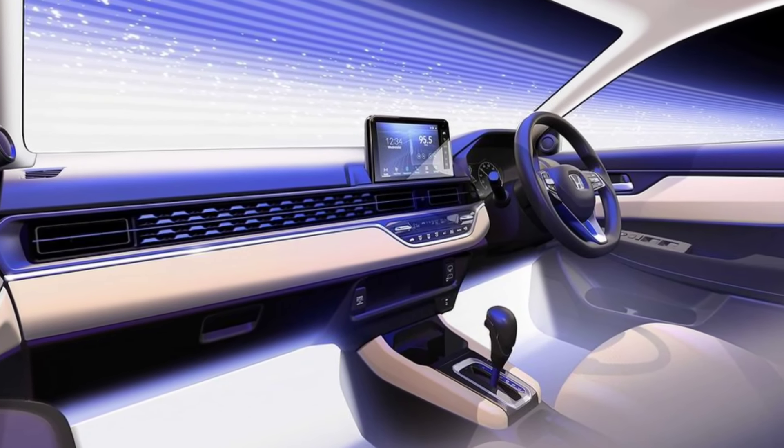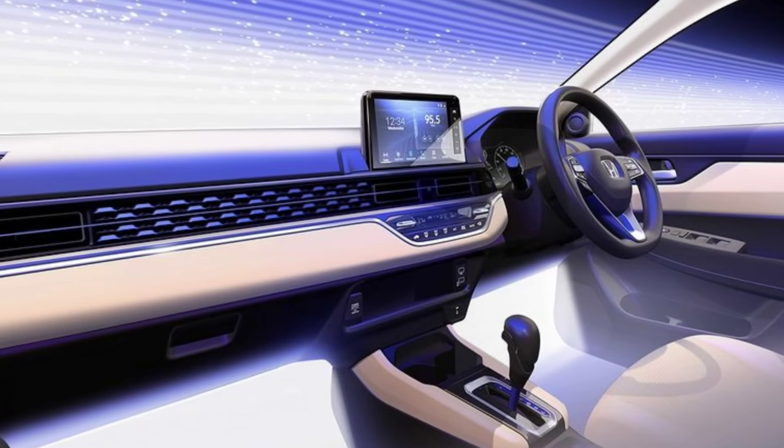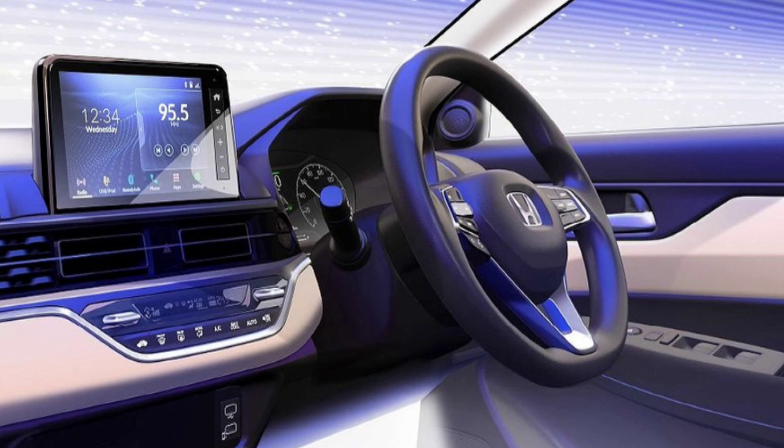Next, the interior. The dashboard has been changed; the trims are updated and integrated with AC vents and a textured arrangement. The center AC vents are also integrated with the texture arrangement. AC controls are included, along with a floating-type infotainment screen of 10.25 inches. We also have a 360-degree camera featured in this vehicle.